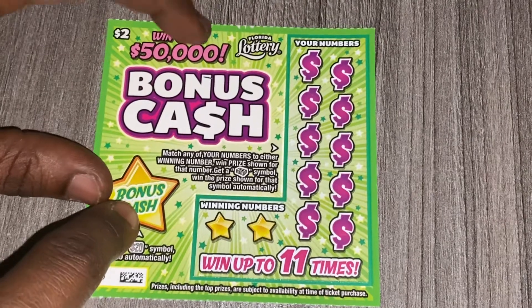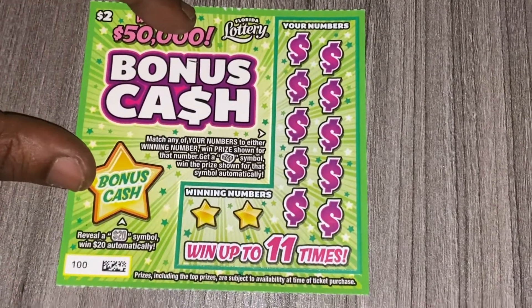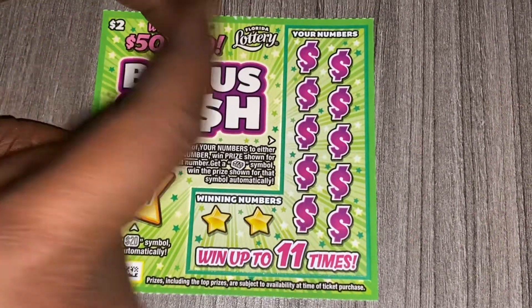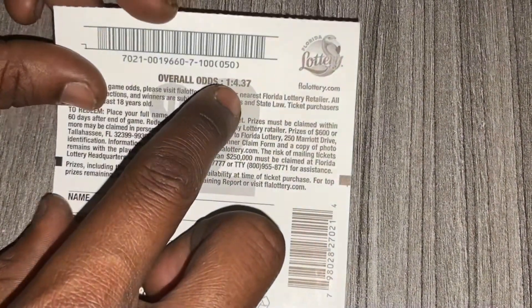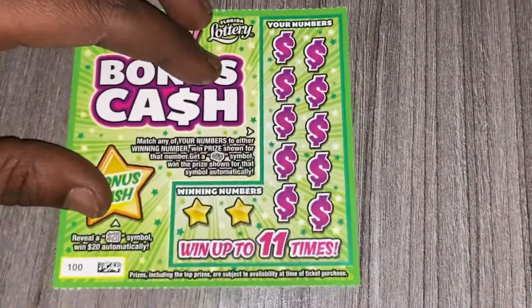Get the $20 symbol and you win $20 automatically — haven't gotten that in either. The most I want on this is $4, that's the most. The odds are 1 in $37, so the odds are pretty good on this $2 ticket.